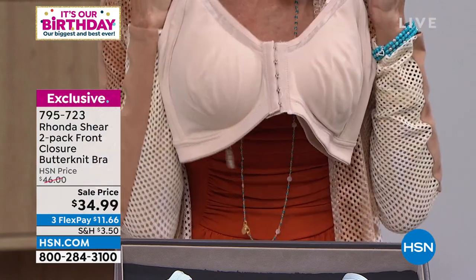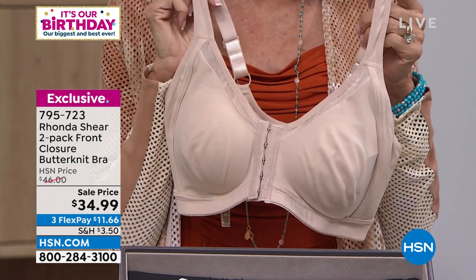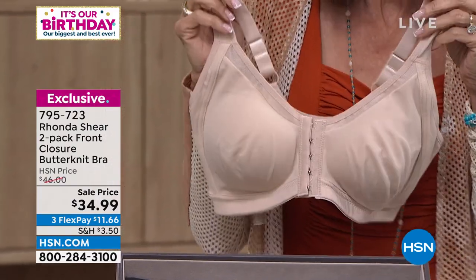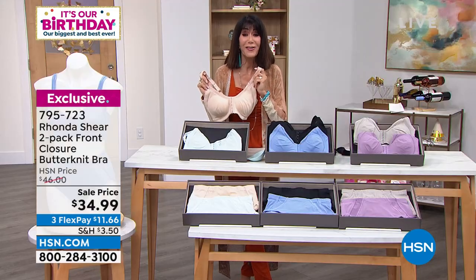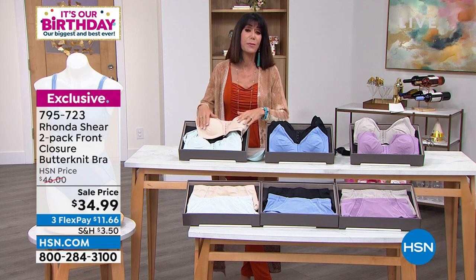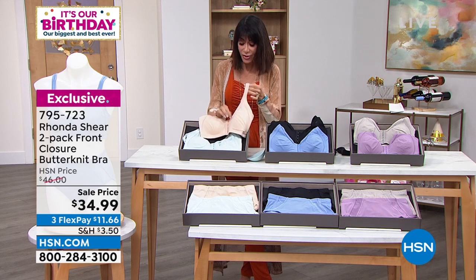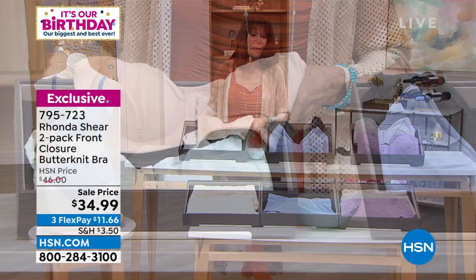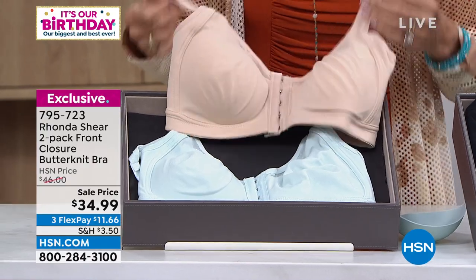Here you're getting two for $34.99 — you're paying $17 and change a bra. And you have 30 days. You just have to get them home and experience it. To Rhonda's point, this butternet is the dreamiest fabric against your skin — you're getting all that fabulous shaping, that little touch of mesh, pads, and they both come with their own set of pads today. At $46 we've taken $12 off the price — it's just an incredible opportunity. Get it home, put it on — they still feel incredibly smooth on.